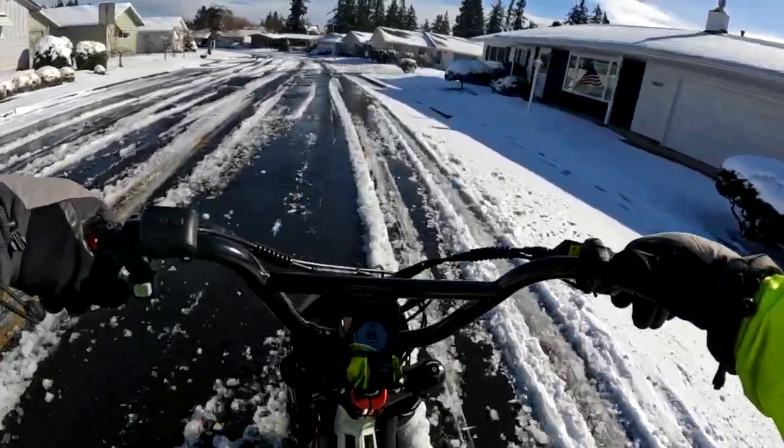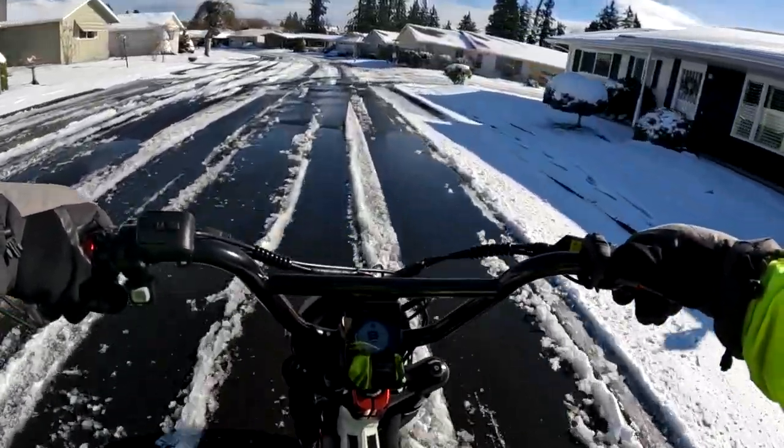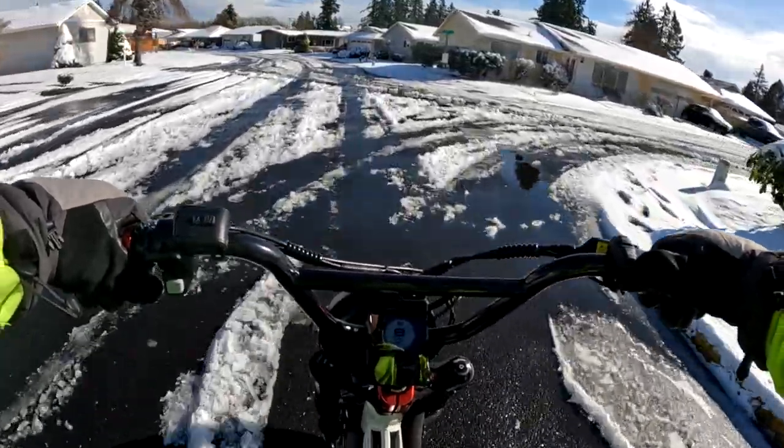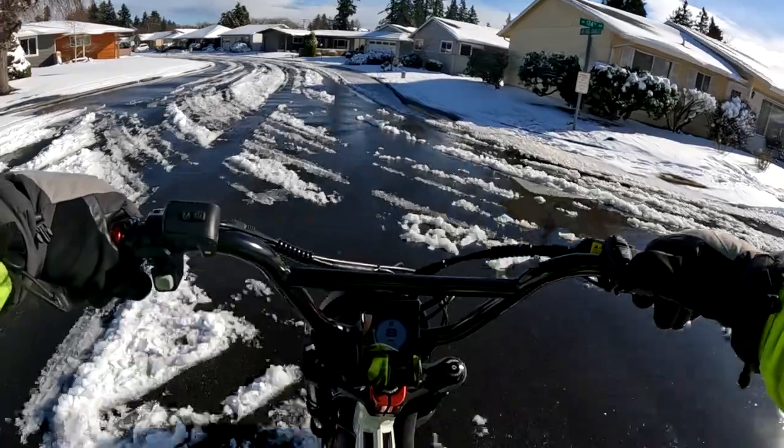It doesn't happen too often that we get snow like this. I'm sure some of you have it where it's just all the time, so maybe it gets to be too much and maybe you just can't do it.